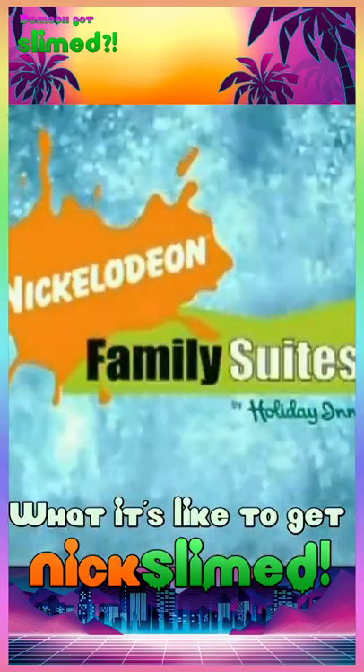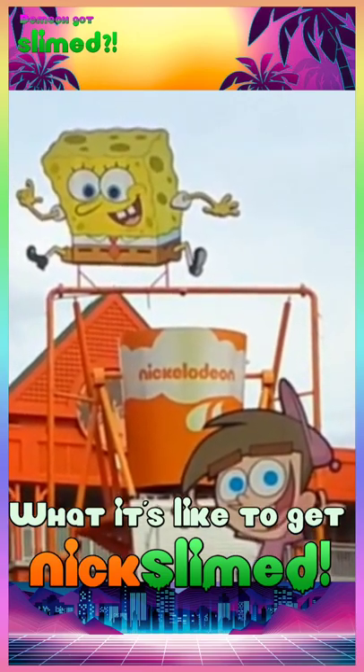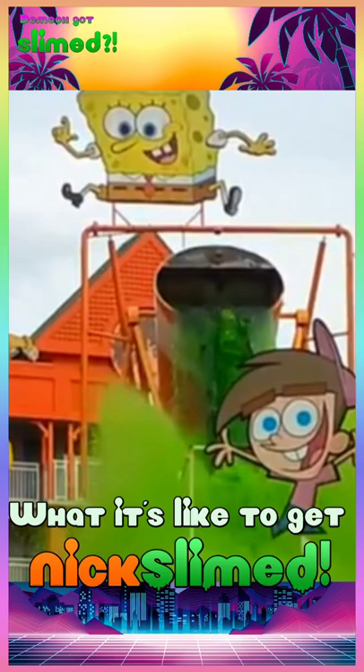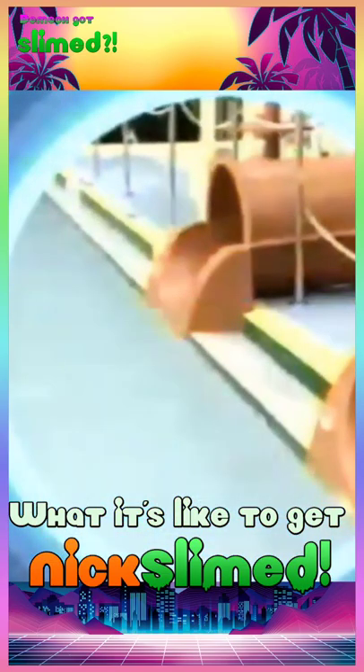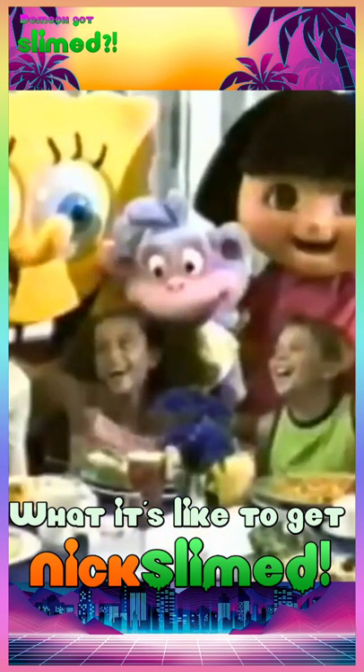If you've ever been to the Nick Hotel, you might remember that you could get slimed by the pool, but after getting slimed, you'd quickly realize that it's not actual slime but instead green water. However, the Nick Hotel had a secret — you could actually get real, legitimate Nickelodeon slimed by participating in one of the game shows.